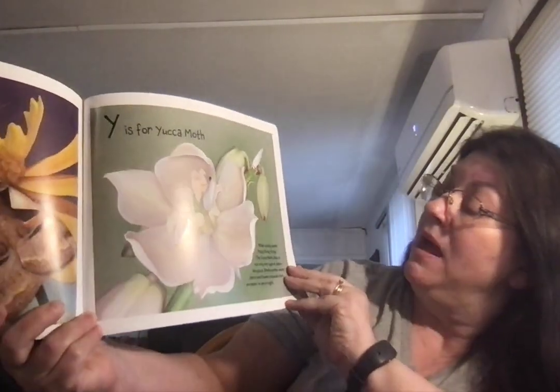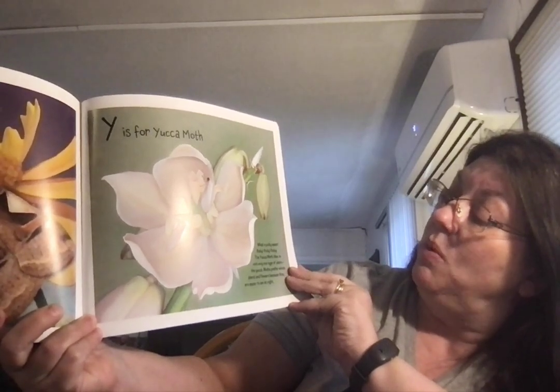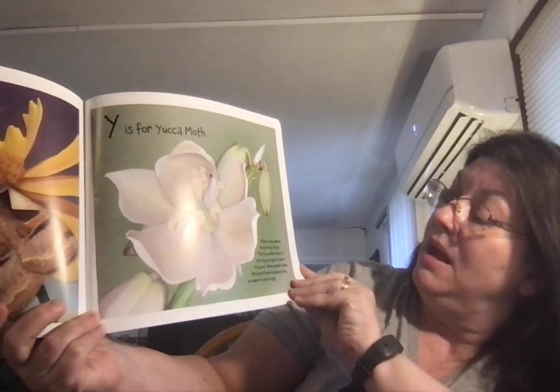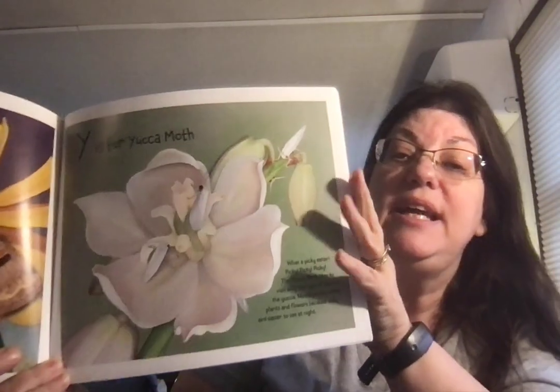Y is for Yucca Moth. What a picky eater — picky, picky, picky. The yucca moth likes to visit only one type of plant: the yucca. Moths prefer white plants and flowers because they are easier to see at night.